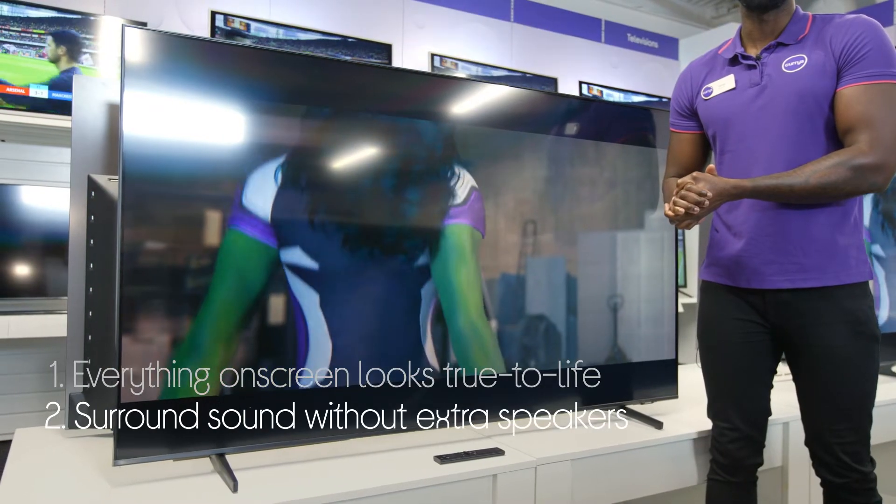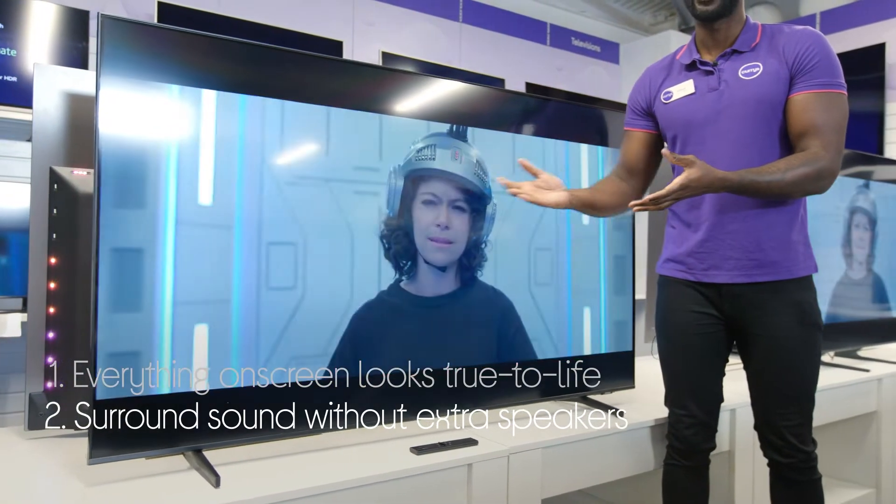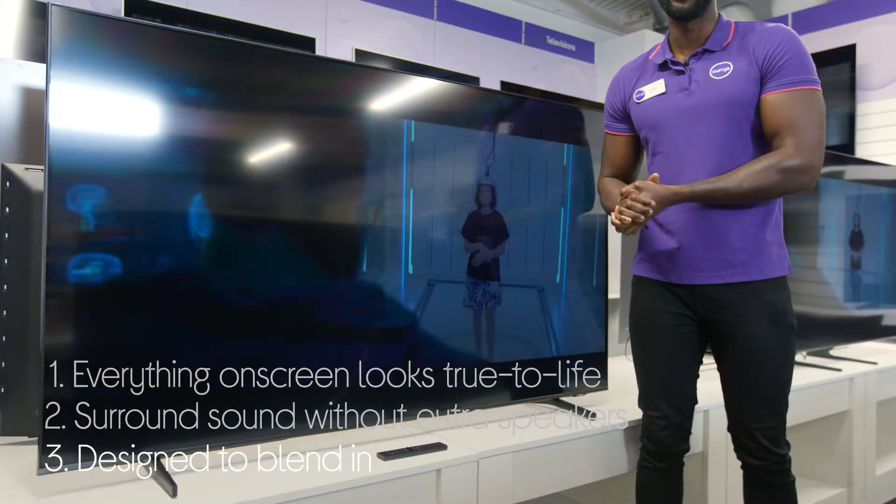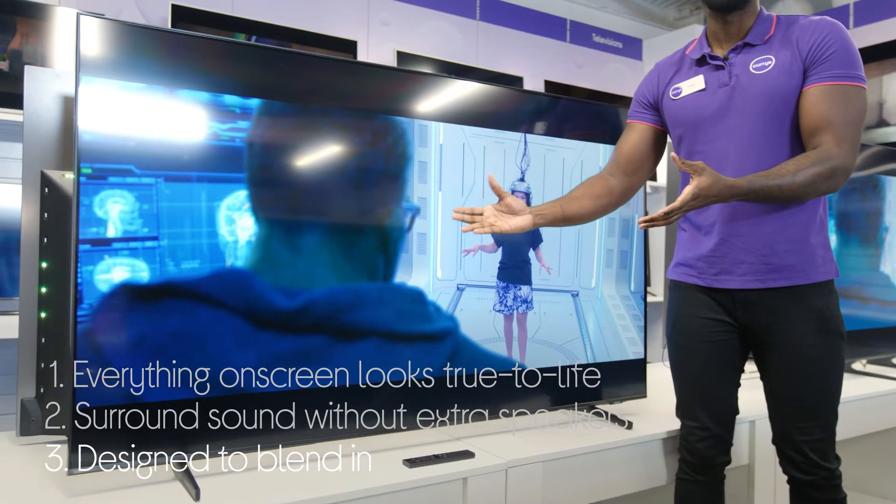It gives you immersive surround sound without needing extra speakers by simulating sound overhead. It's designed to blend in with your home with a really clean look and minimise messy cables at the back.